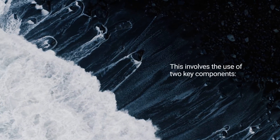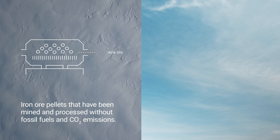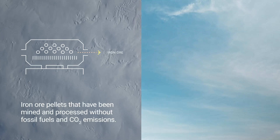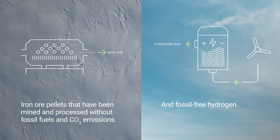This involves the use of two key components: iron ore pellets that have been mined and processed without fossil fuels and CO2 emissions, and fossil-free hydrogen.